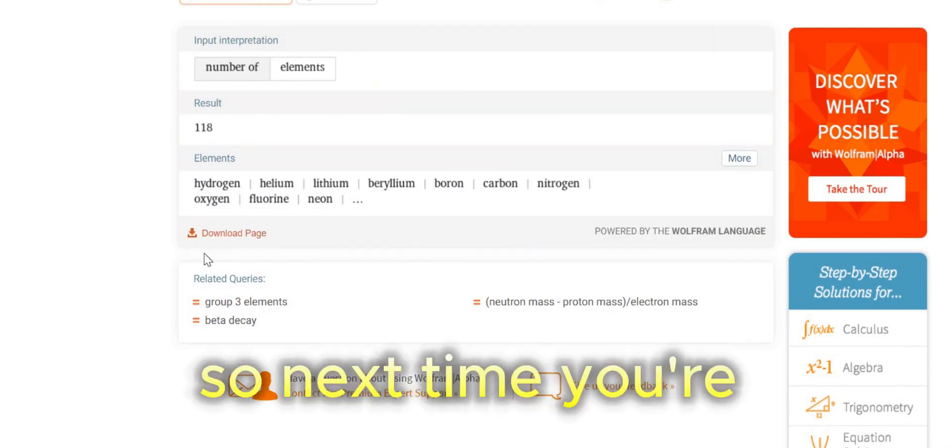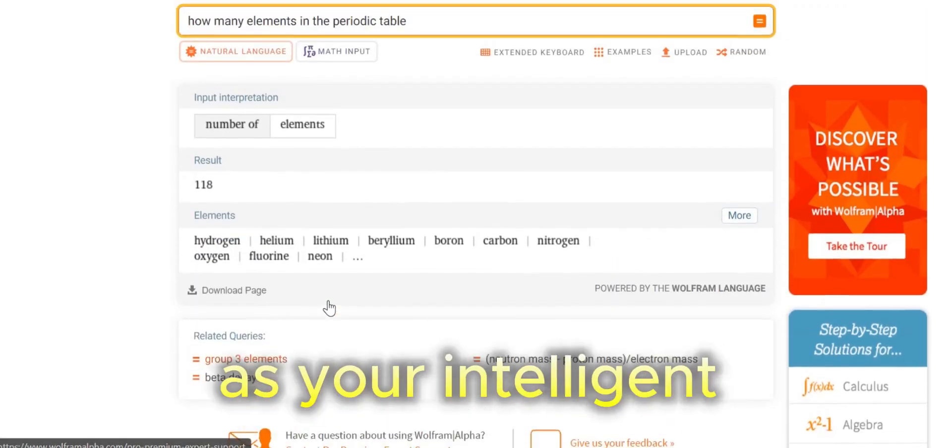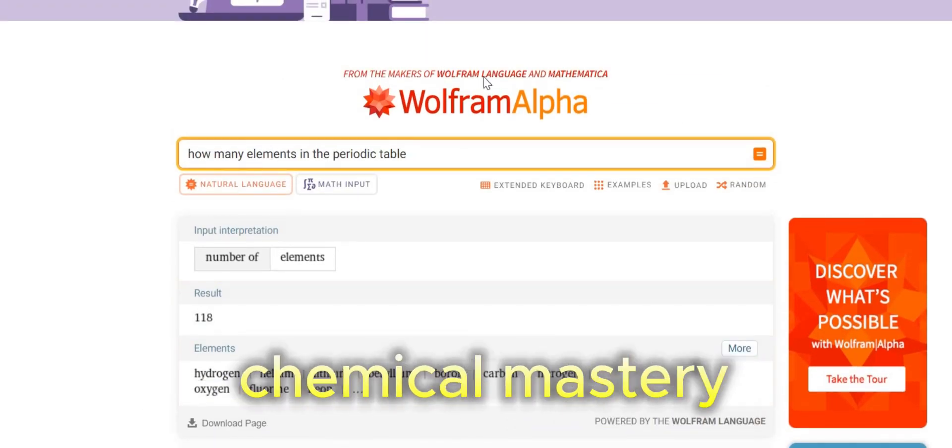So, next time you're tackling a chemistry challenge, consider Wolfram Alpha as your intelligent companion on the path to chemical mastery.